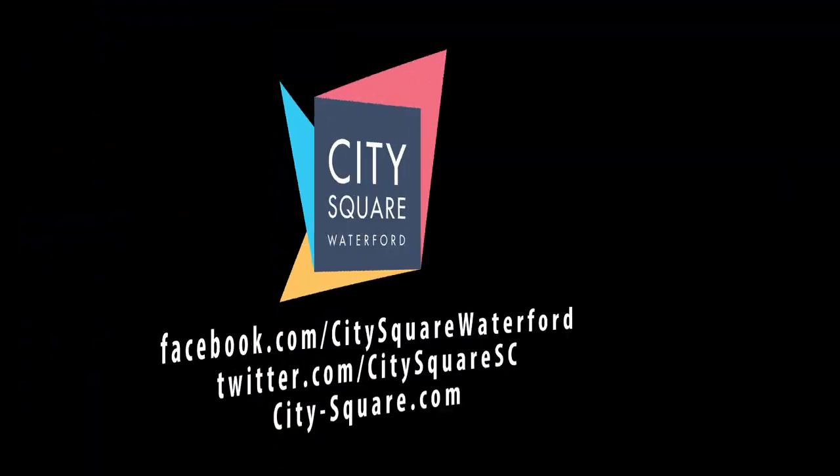So that's just a few of my favourite pieces but there's plenty more to pick from in City Square at the moment. Anyway, that's it for me, thanks for watching and see you next time.